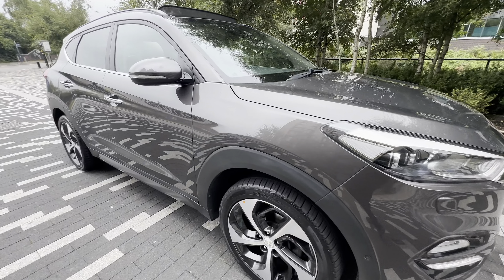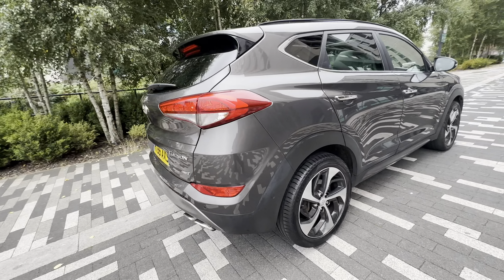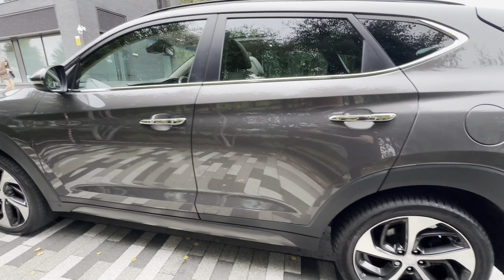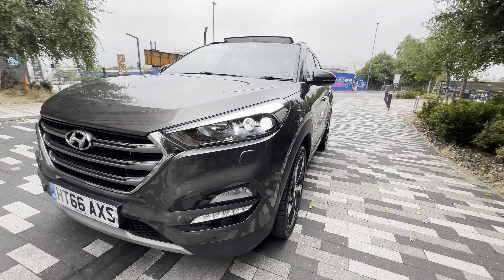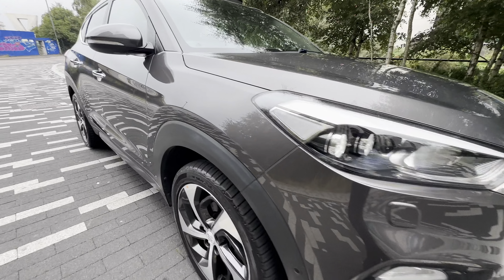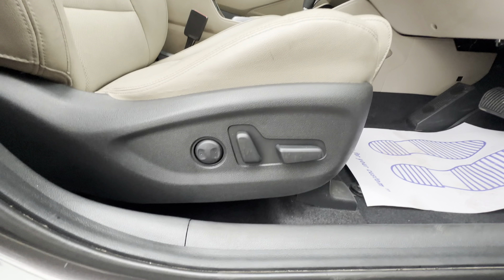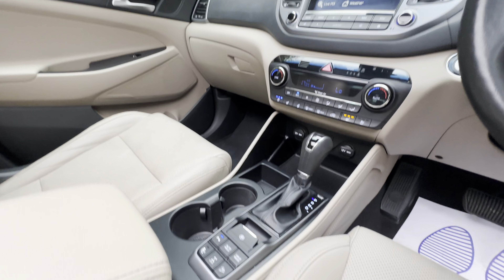Good afternoon guys, another Hyundai in a nice beautiful color, which is a 2 litre diesel automatic. All electric windows, electric seats, heated and cooled seats, cream leather, four-wheel drive.